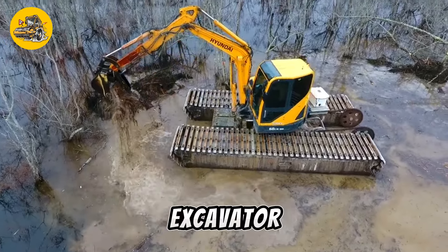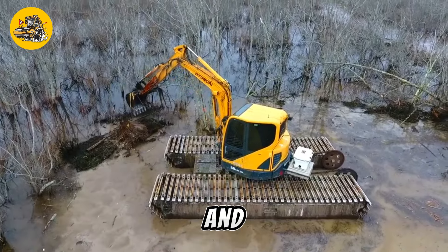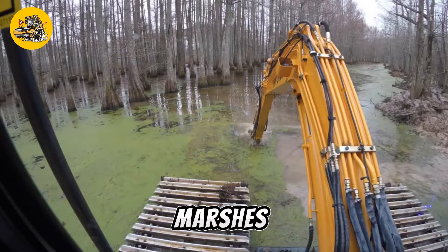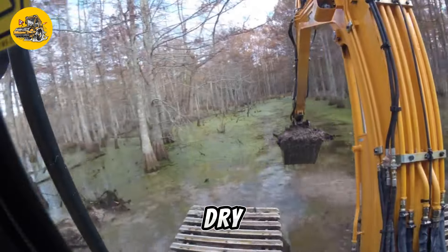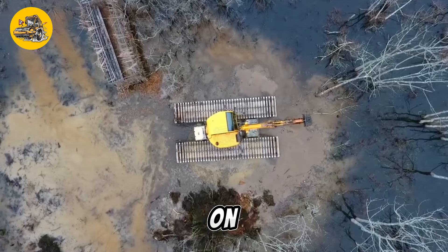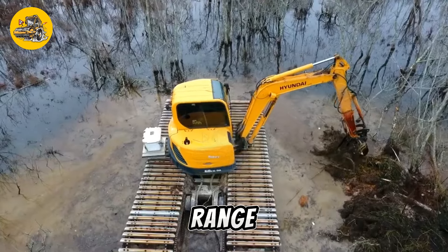The KAT Amphibious Excavator is a specialized machine designed for excavation and dredging operations in wetland environments such as marshes, swamps, and shallow water bodies. Unlike traditional excavators, which are limited to dry land operations, the Amphibious Excavator can operate on both land and water, making it ideal for a wide range of applications.